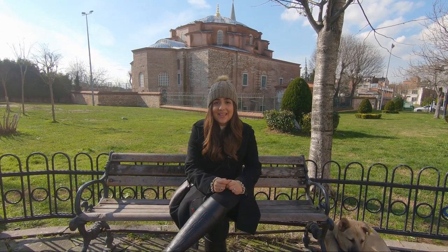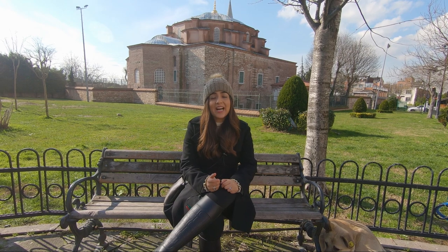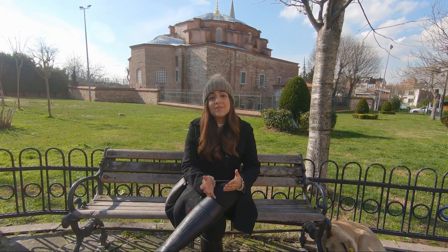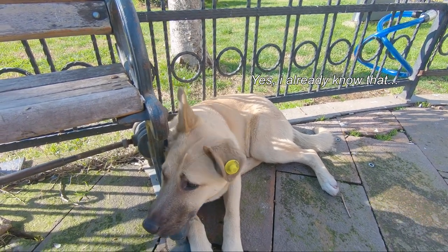This is another interesting place we can visit near Sultanahmet Square. Its name is the Little Hagia Sophia, or Küçük Ayasofya in Turkish, and it was built during the same time as the Hagia Sophia that most of you already know. It was also built under the orders of Emperor Justinian and his wife Theodora.